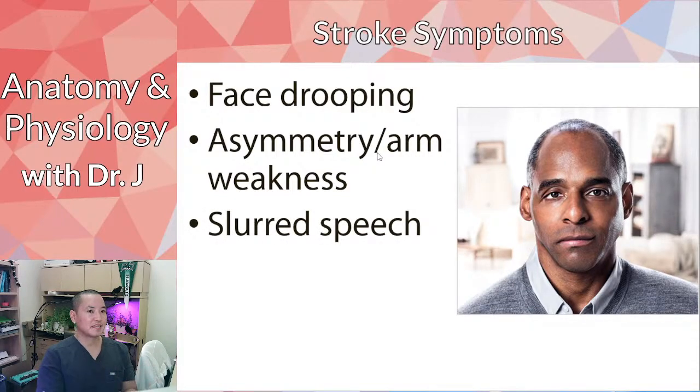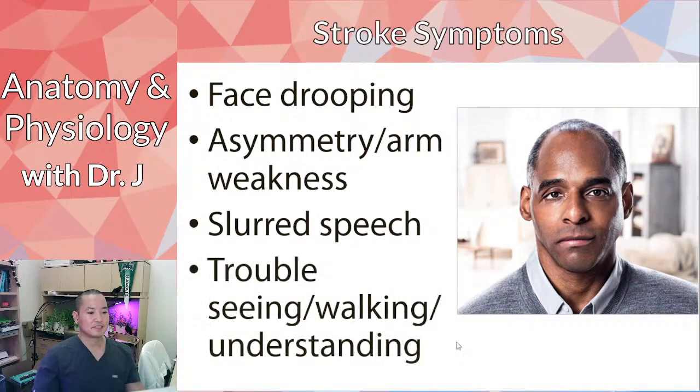Slurred speech is another symptom, because we need muscles to produce sounds and talk. If one side of our face is paralyzed, it becomes harder to form words normally. There's also trouble seeing, walking, and understanding, because you have both motor control and sensory input going to your brain — a stroke affects both receiving and interpreting information, as well as performing actions.